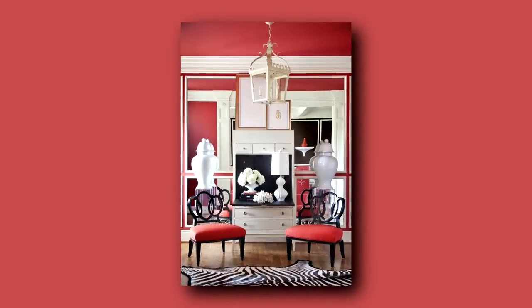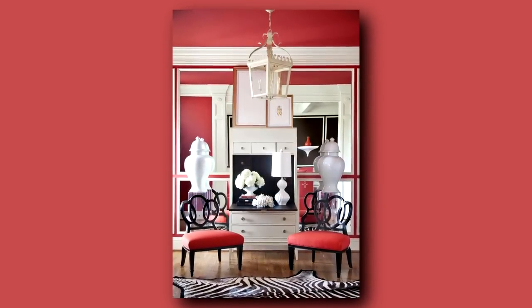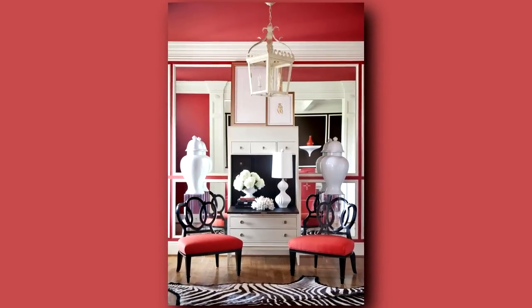It's my tip number four: go big or go home. In this entry we made a big splash with color and it set the tone for the entire house.